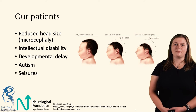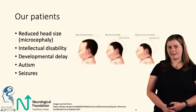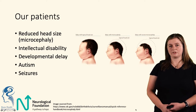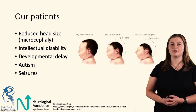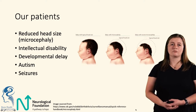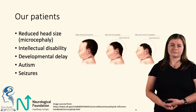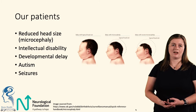Our patients are children with a reduced head size. Looking at the picture, we have a baby with a typical head size, and to the right a child with reduced head size, also known as microcephaly. We can also have babies with severely reduced head size. Some patients also have intellectual disability and developmental delay, meaning they aren't meeting their milestones — whether that's talking, crawling, or walking. Some patients are on the autism spectrum and some also have seizures, though not every patient has all of these characteristics.